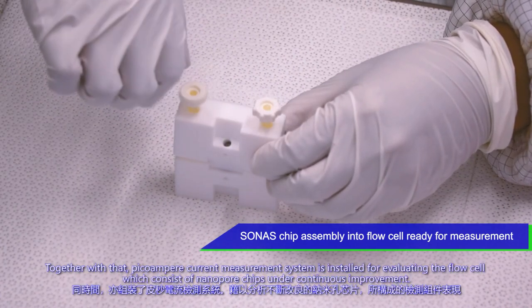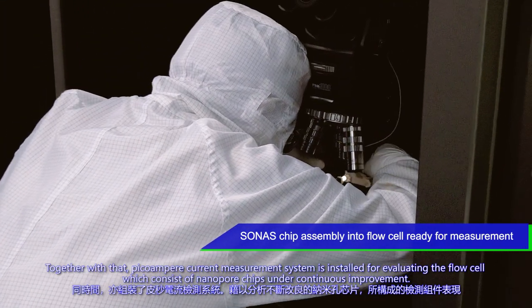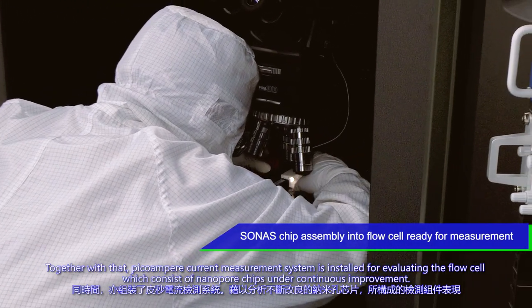Together with that, a PicoAmpere current measurement system is installed for evaluating the flow cell, which consists of nano-pore chips under continuous improvement.